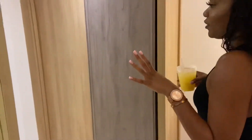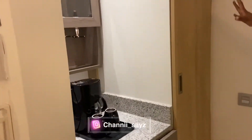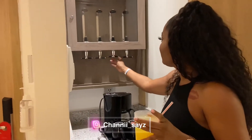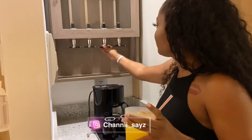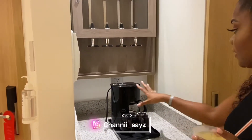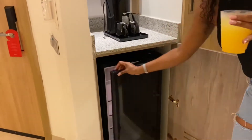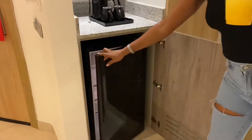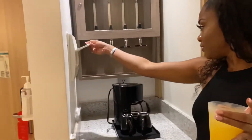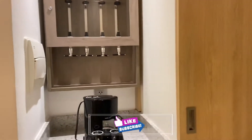We're going to start over here first. So over here is like a little mini bar. I don't know — they look like juice dispensers. I think they are juice dispensers. You have a coffee maker and a little mini fridge over here.